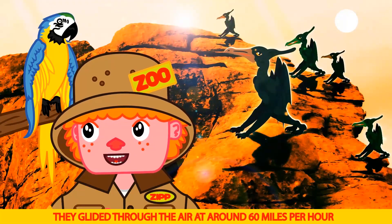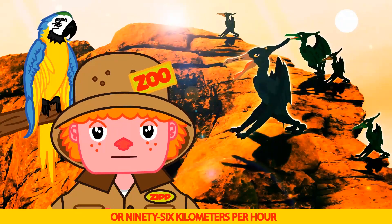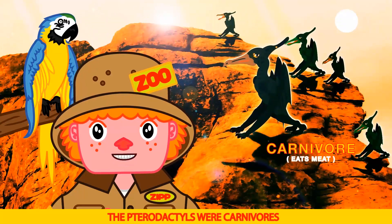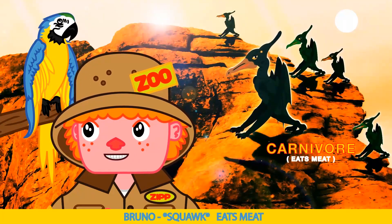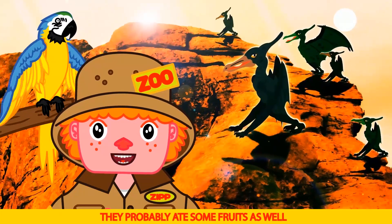They glided through the air at around 60 miles per hour, or 96 kilometers per hour. They ate about 10 pounds a day. The pterodactyls were carnivores — they ate meat.